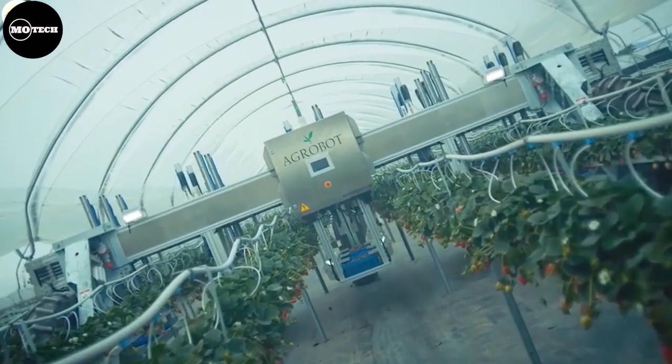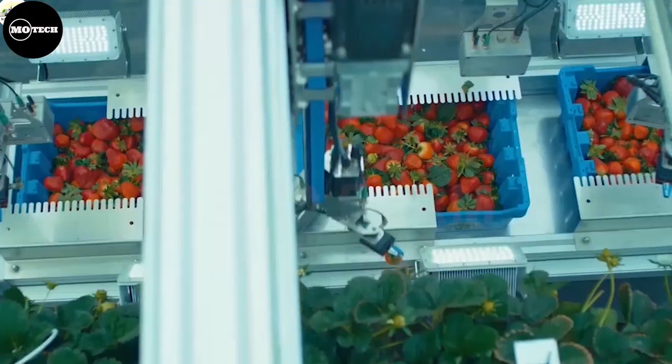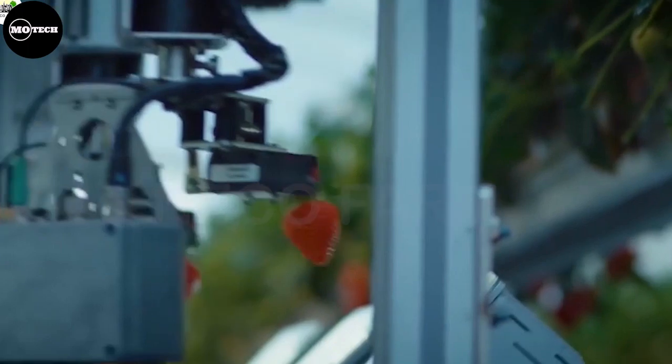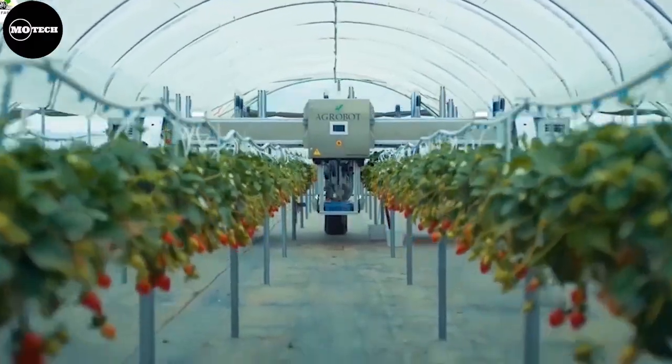The AgroBot system incorporates advanced robotic arms equipped with sensors, cameras, and computer vision technology. These robots are capable of navigating through the crop rows, identifying ripe fruits, and delicately picking them without causing any damage.